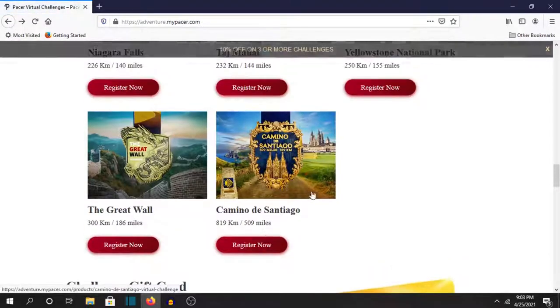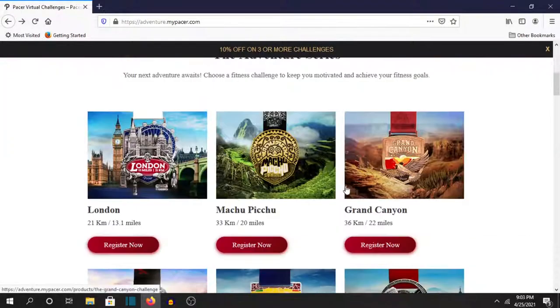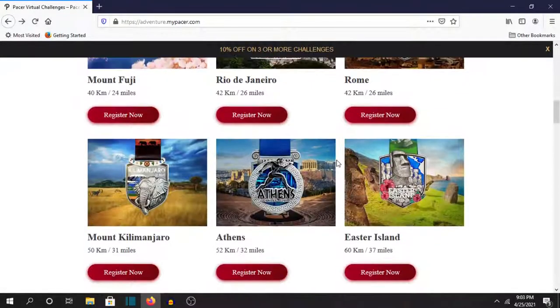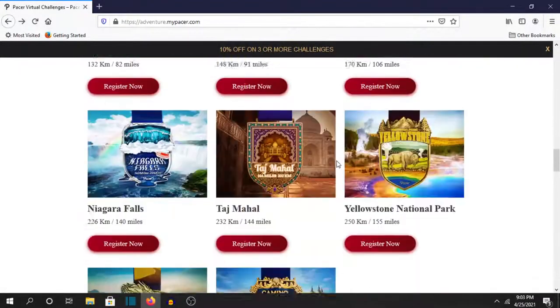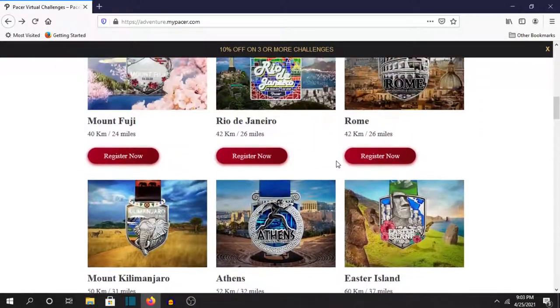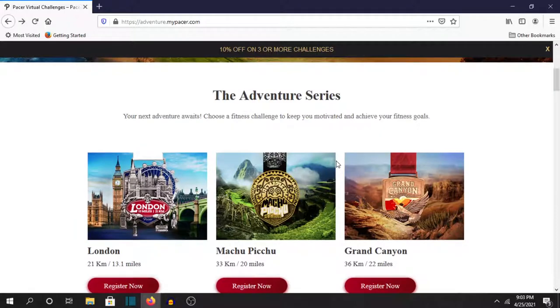So yeah I really like Pacer. This is definitely my go-to for walking and running. I mostly use the Conqueror's challenge for my stationary bike and rowing machine. So Pacer is definitely my go-to for running and walking. I love the app and if you want to check this out, definitely check it out. You cannot go wrong with the Pacer challenges.